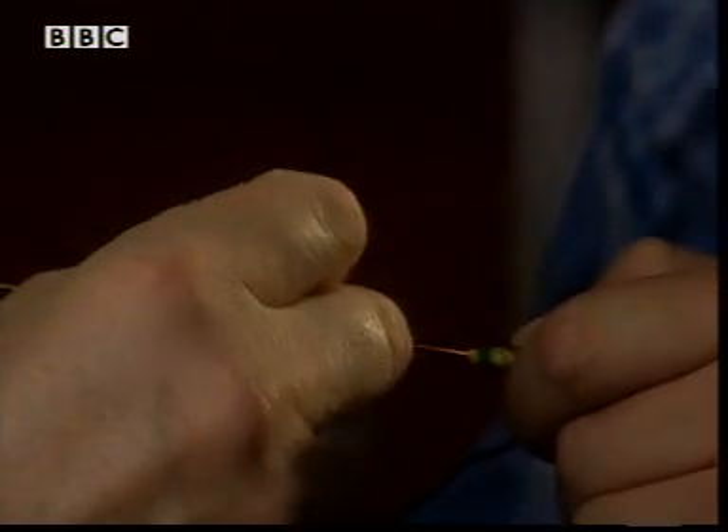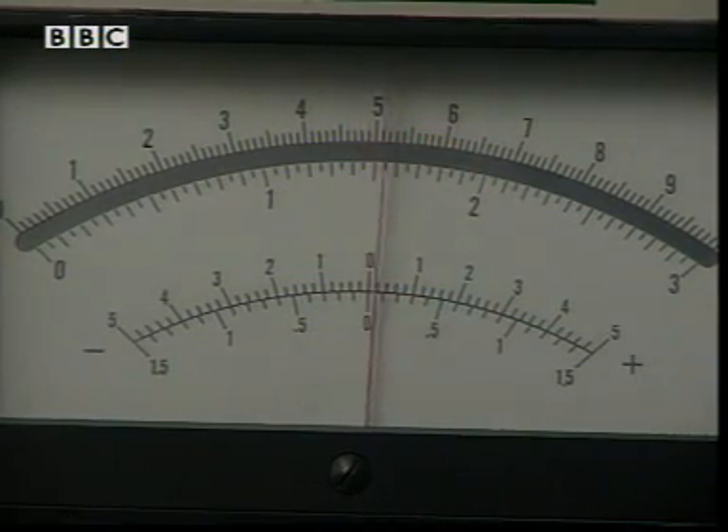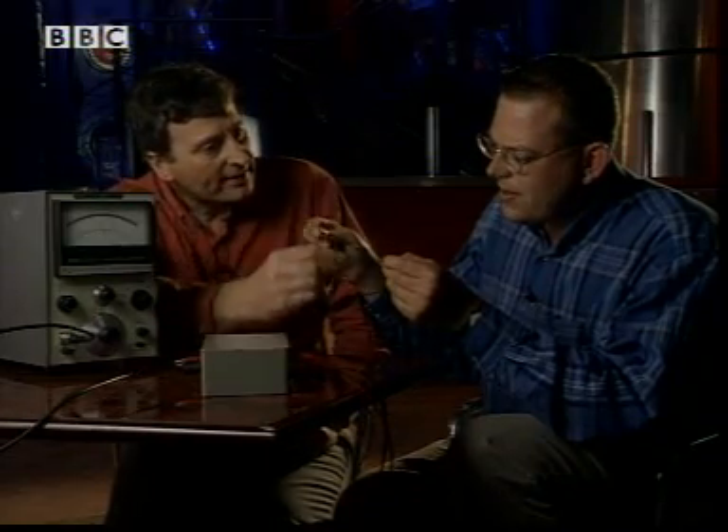If you'd like to hold the wire while I get the magnet — that's right. Now, if you move that wire past the magnet, you should see a needle moving. Can you? Yes. And that's current being generated in the wire? That's right. Now, it also works if you move the magnet past the wire. So it doesn't matter which is moving — provided it's moving, you get electricity.